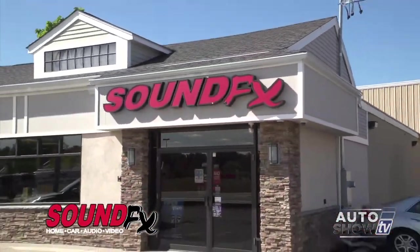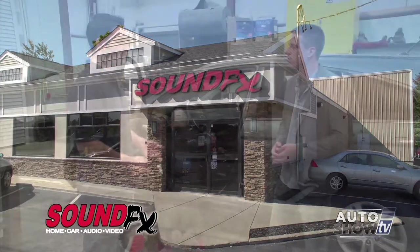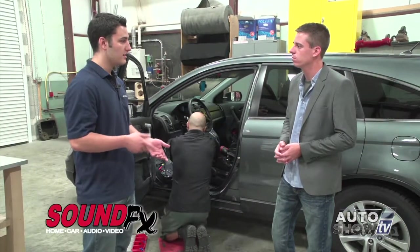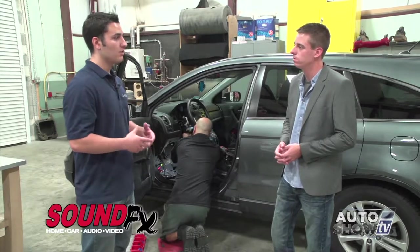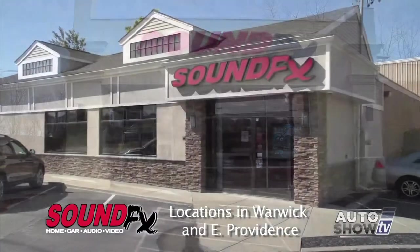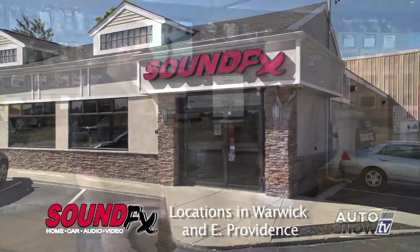How long do you need to leave your vehicle here? We usually ask that you leave the car here for the whole day, just because we're normally doing 20 to 30 cars a day. If you need to, we can always set up a service time for you to wait with the car. That was really cool showing us the process of how these remote starters get installed. You can get these installed in both locations — East Providence and here in West Warwick. Visit us on the web at www.soundfxonline.com.